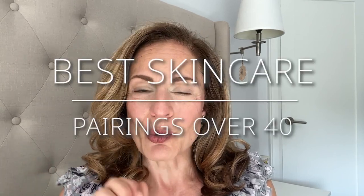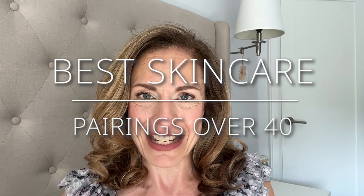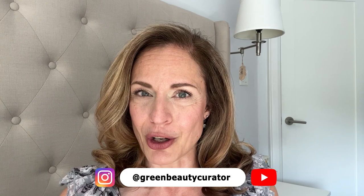Hey there, it's Maria here. Welcome back to another video. Do you ever wonder what the best skincare pairings are? If you have a bunch of skincare, are two of them best together — kind of like a bagel and cream cheese combo — than if you paired two other products together? Today I'm going to give you my top three favorite skincare combinations.